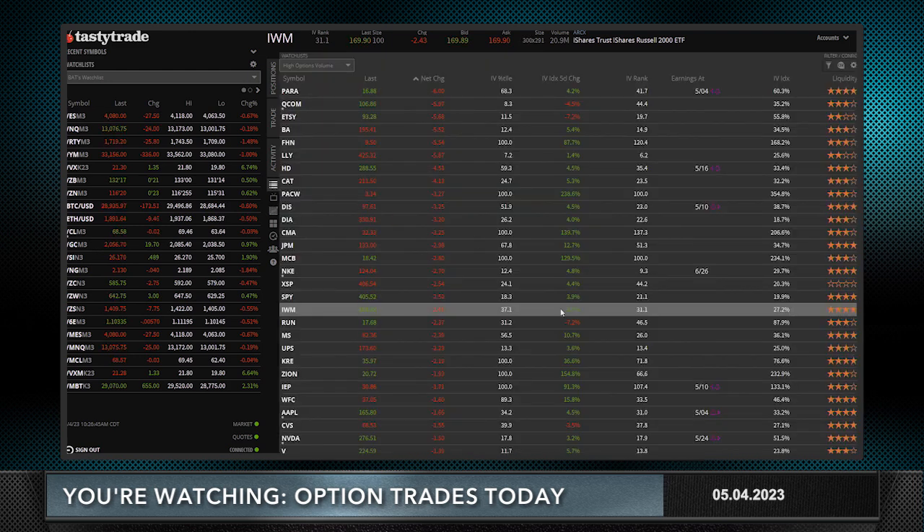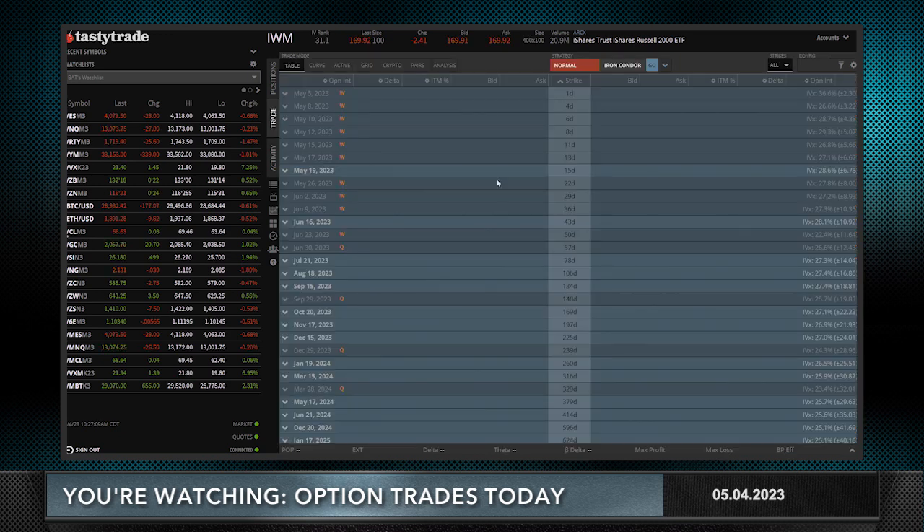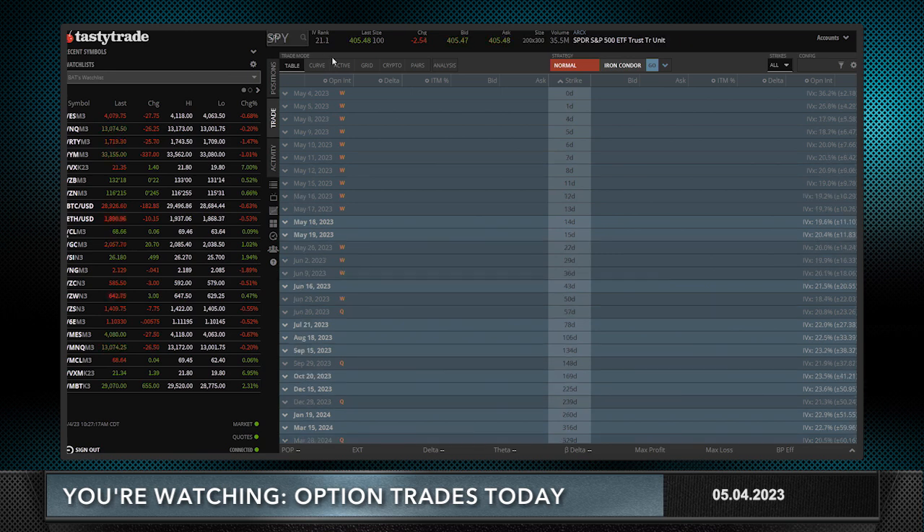Let's look at the IVX five-day change. We've got some volatility in the market over the last five days — volatility in IWM has gone up by five percent. That gives you an IV rank of 31 and a relatively high, almost 30% monthly implied volatility in IWM. Compare it to SPY: in June, SPY is about 25 to 33 percent lower at around 21% implied volatility.